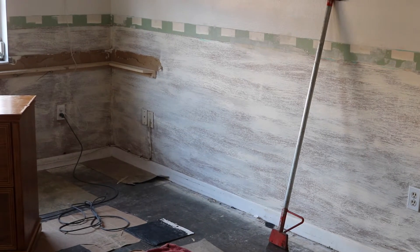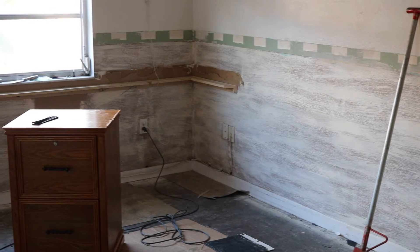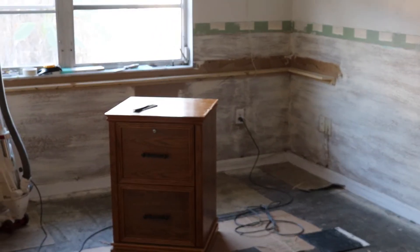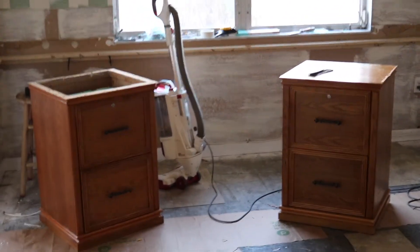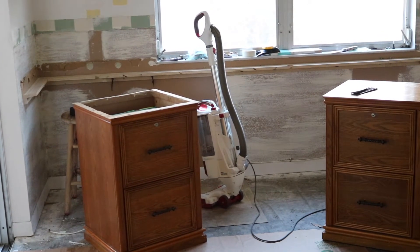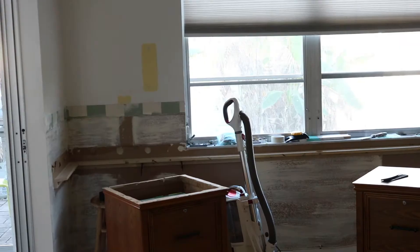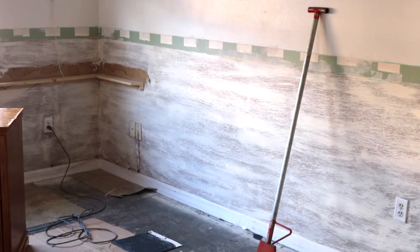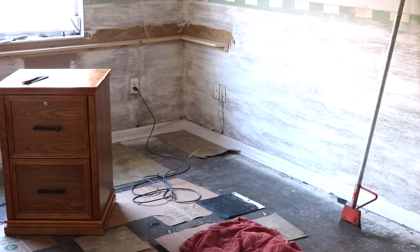Where you see the green and white striped look, that's where the chair rail used to be. I took that out yesterday. As you can see, the cabinets that were up against that wall are out — those are actually filing cabinets. The countertop that was on top is out as well, and the TV is down. That was about a couple hours of work we did last night just to get to this place.